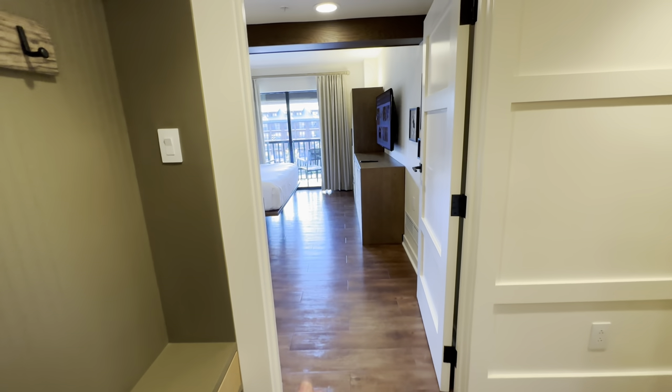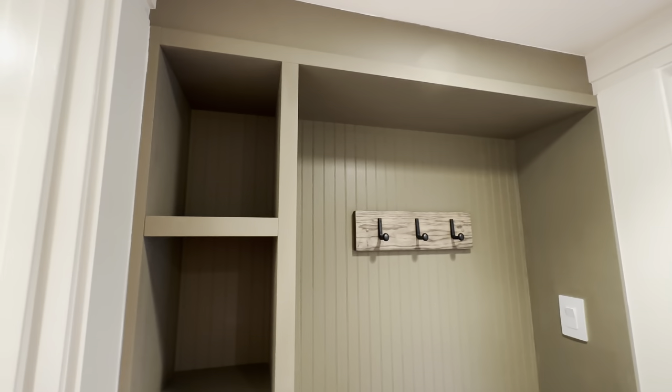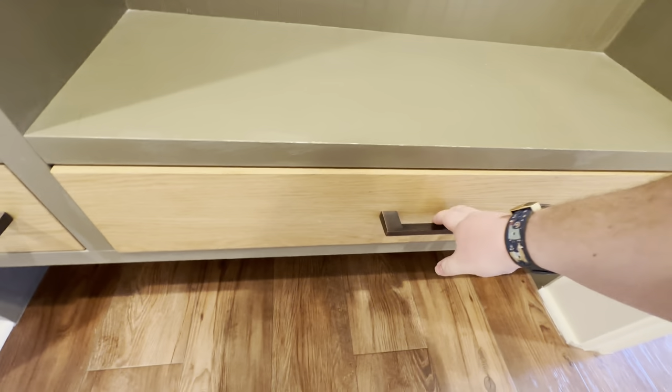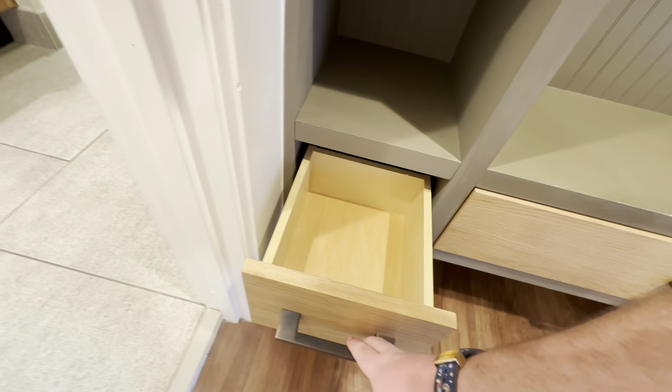Heading out of the bathroom, here's the master bedroom again. There is an extra closet space outside with shelves that you can use to store shoes, bags, or coats — you can also use this as a sitting area to get ready. There are drawers down here as well if you need some extra space to get ready in the morning.